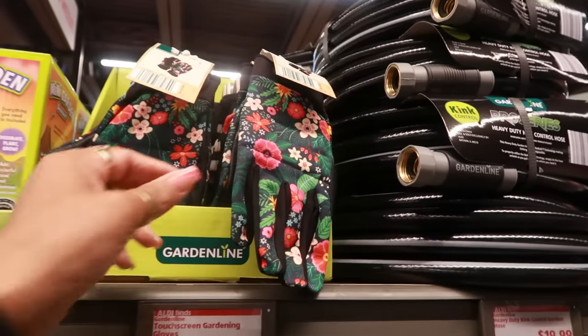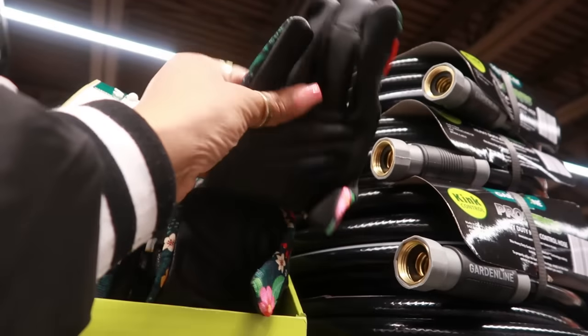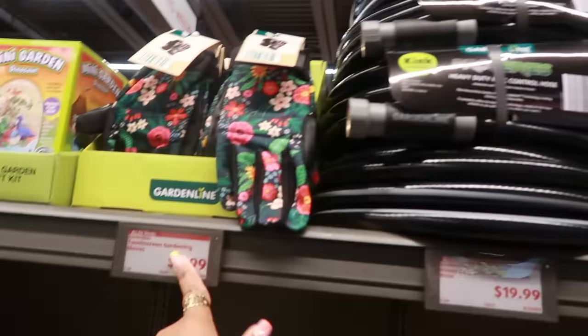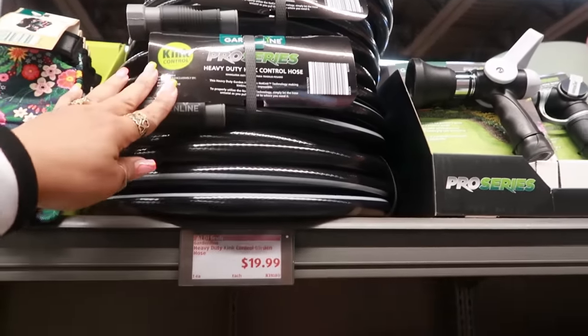Speaking of garden, here's some gloves for $6 — they have a little faux leather on one side and are soft on the other. Heavy-duty kink-control hose is $20.